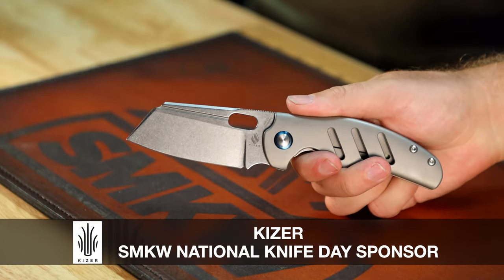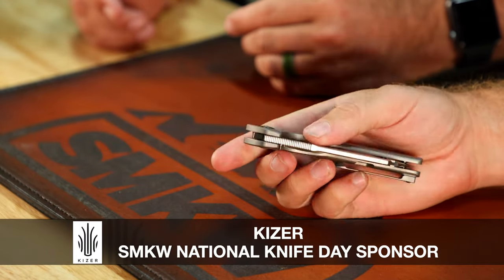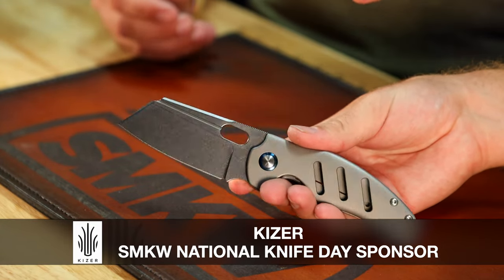Next up is the titanium Sheepdog. This one is super cool — MSRP is $292, usually sells for around $175 to $199. Overall length is 7.75 inches, blade length is 3.25 inches, cutting edge is 3 inches, and again S35VN on the blade steel. It's a frame lock titanium with a nice anodized pivot collar. I love the Sheepdog — every size. It's an absolutely beautiful knife. That cleaver blade just feels so good in the hand and does what it's supposed to do to the extreme.